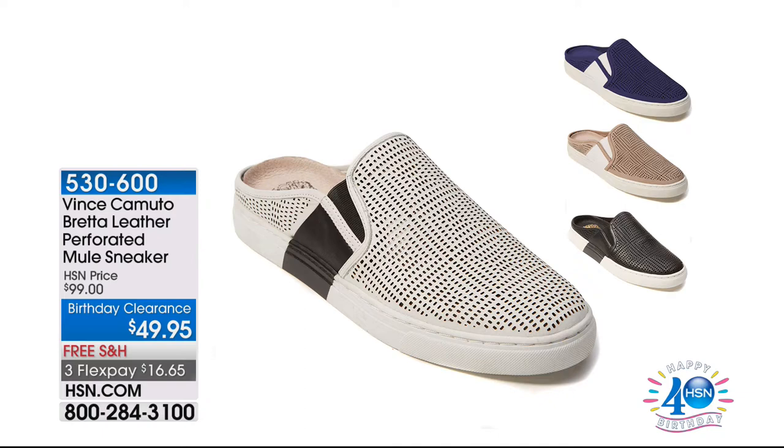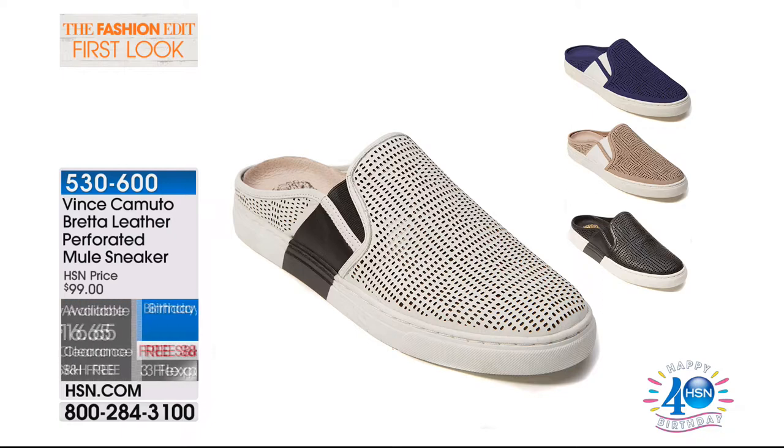Let's talk about something we haven't seen this morning. Coming up with Debbie and Cindy from Vince Camuto — this is the Breda leather perforated mule sneaker. It's a slip-on. Birthday clearance, 50% off for shipping and handling. We have three colors left available: black, picket fence, and blue note. These are very stylish and exciting. Debbie and Cindy are going to present those to you shortly.